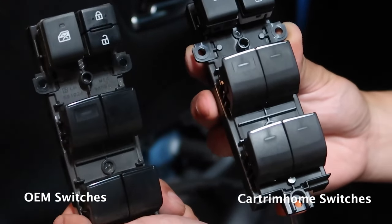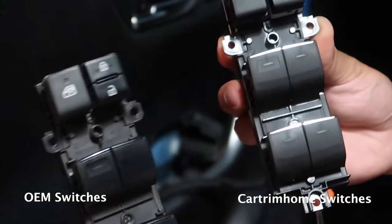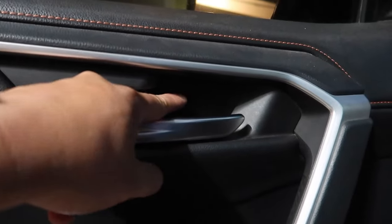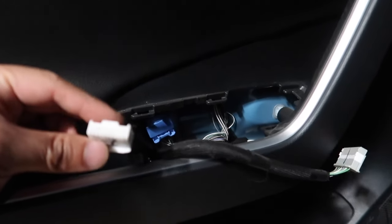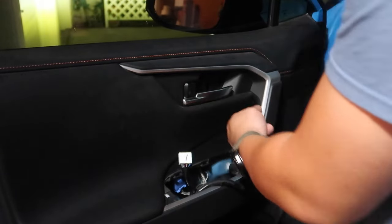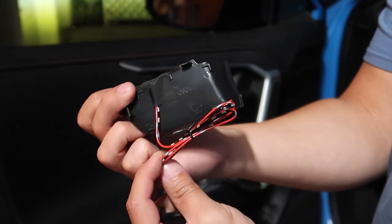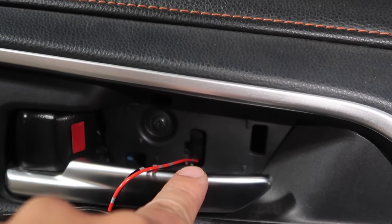As you can see, overall both units look pretty much identical. The one on the right side is the CartrimHome one — you can see little LED lights within the button itself. The only major difference between the factory one and the CartrimHome module is that the CartrimHome module has a little bit of a chrome accent on the tip of all of these switches. Before we reinstall this panel, we have to remove the one up here and run the wires through because it's going to tap into the power from these switches.